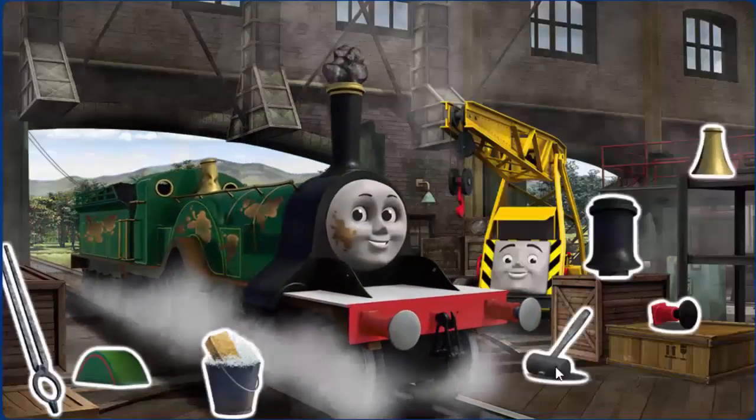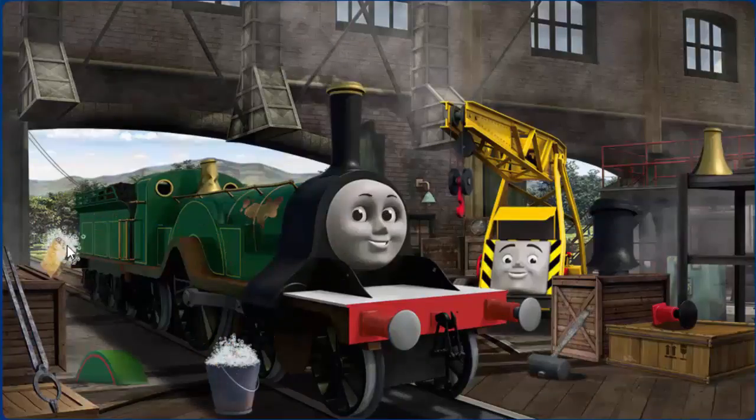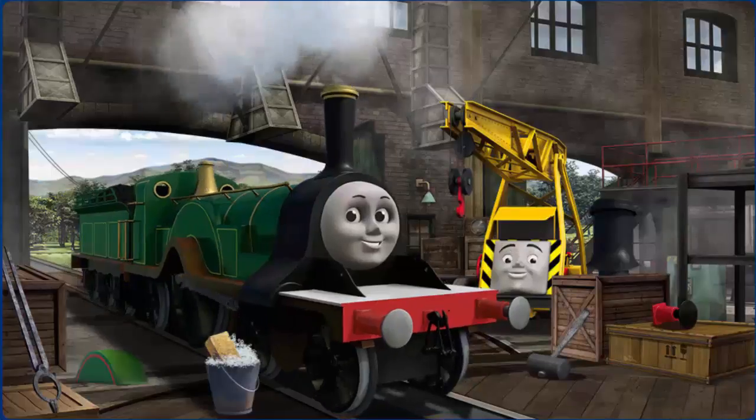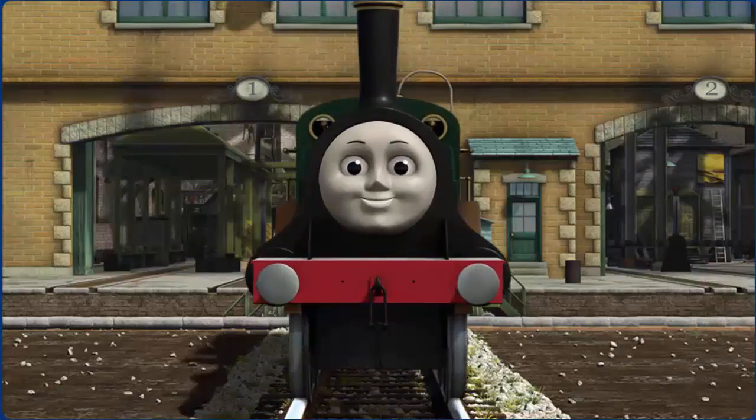Emily's funnel is clogged with rocks and her dome is broken. Great job, but there's still more to do. You fixed it! Emily is ready to get back to work.